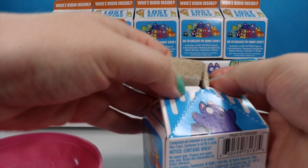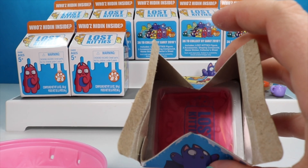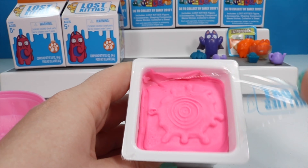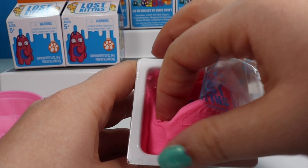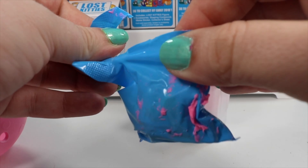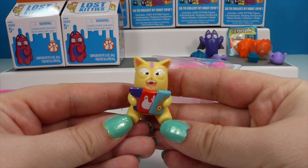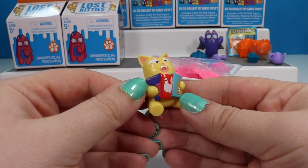Moving right along to box number three. We have another new color — this is going to be some pink clay. I think it's supposed to be like strawberry milk, but it's a little bright for that. We have our blind bag buried down in there, back to our snippers to get it open. This little kitty's name is Munch. He is from the hashtag Pure Bliss — he's got all these different snacks.